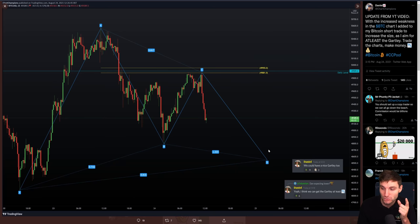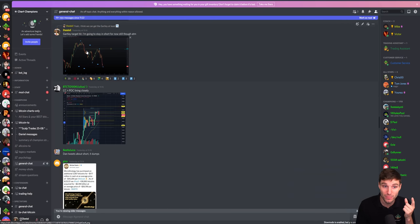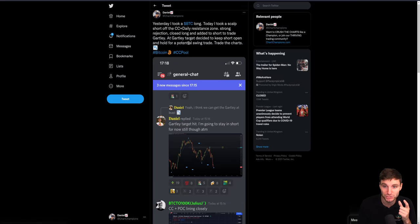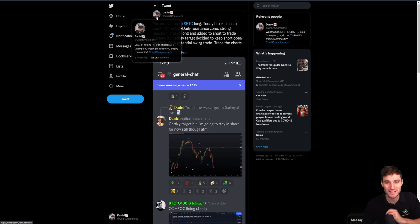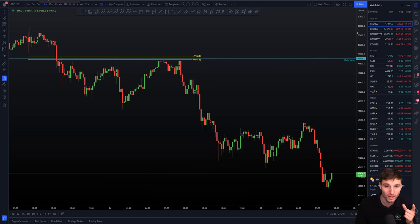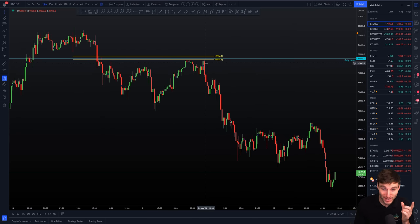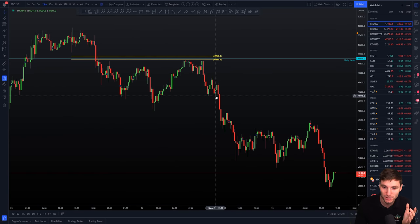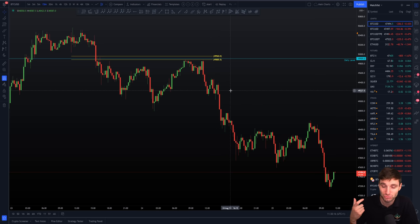The next thing to bear in mind - I was looking for that Gartley target at around $48,500. As soon as we hit the Gartley target I said to my team: that's the target hit, but I'm going to stay in my short trade for now. I recognized we'd hit the Gartley target but I was not longing there - I just stayed in my short. I posted this over on Twitter as well. You can see here how we are reacting to the market: recognizing the rejections, recognizing market sentiment, recognizing the psychology going on, and increasing positions where necessary - just really simply trading the charts.